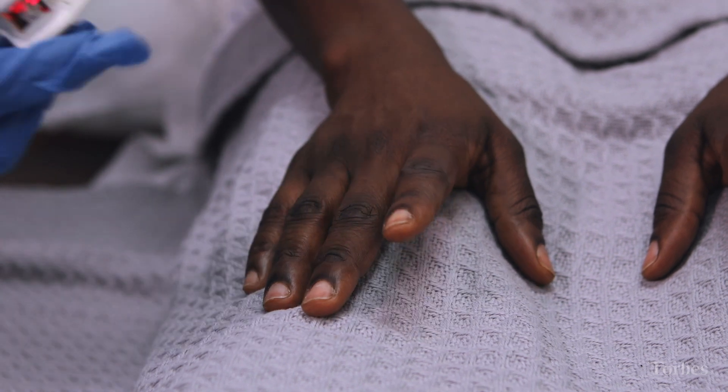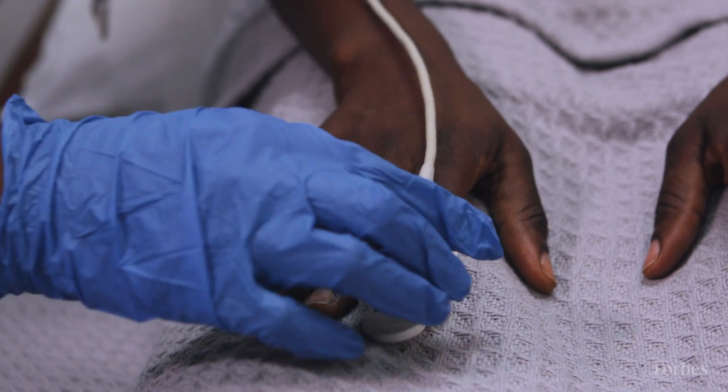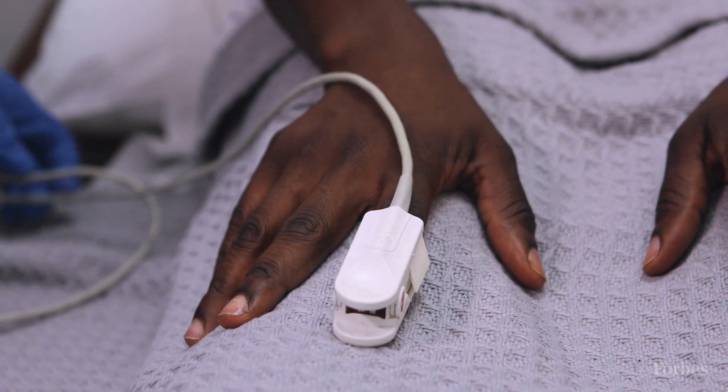And so people might know them, right, because they're the little things — the sensor wrapped around the tip of your finger — that tests the oxygen. That's correct. If you've ever been to a hospital, you probably had one of our sensors on your fingers.